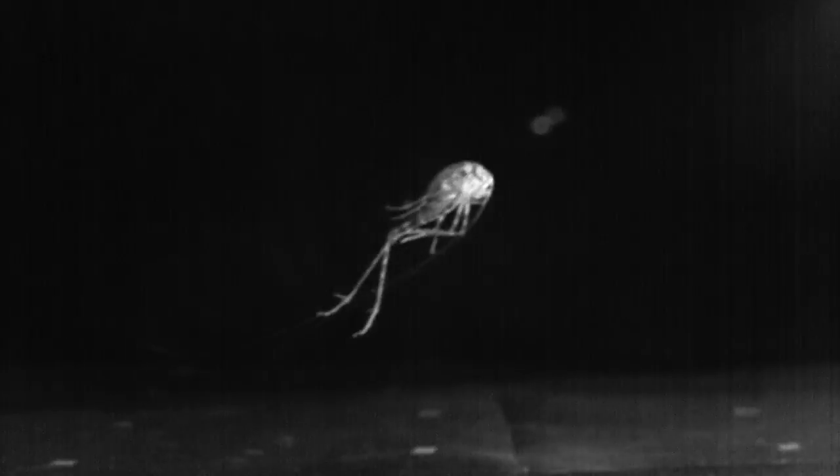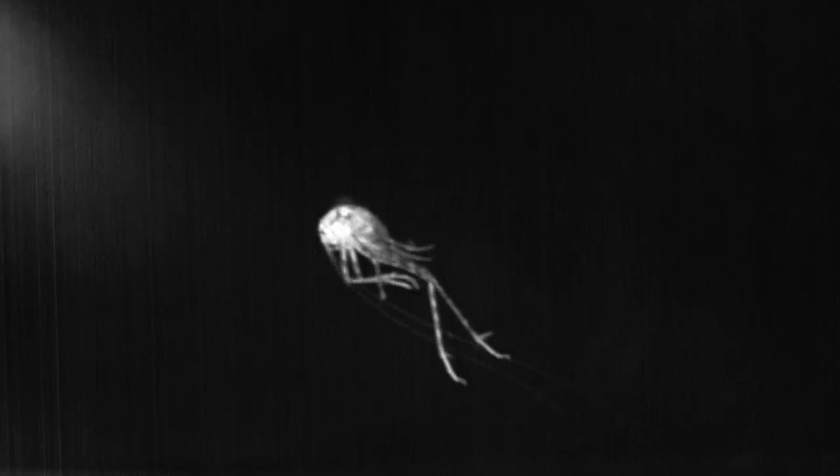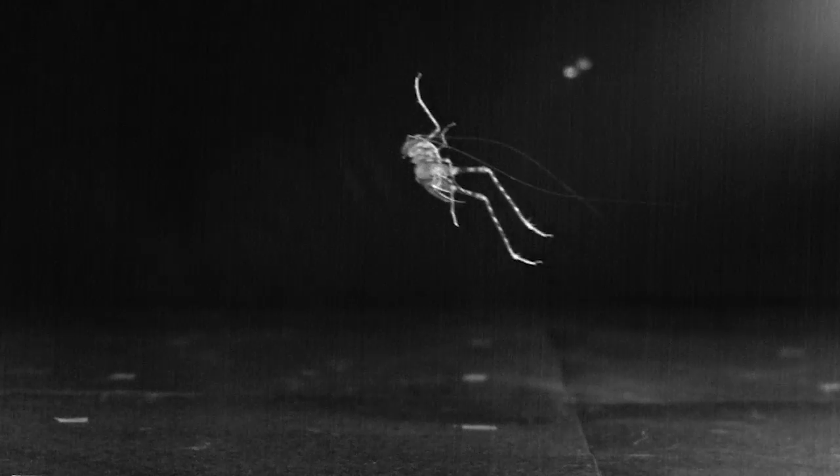It's only when you slow these critters down that you really start to see the beauty and the intricacy of the way they move. It's kind of beautiful in a really weird way that you wouldn't really expect to see beauty most of the time.